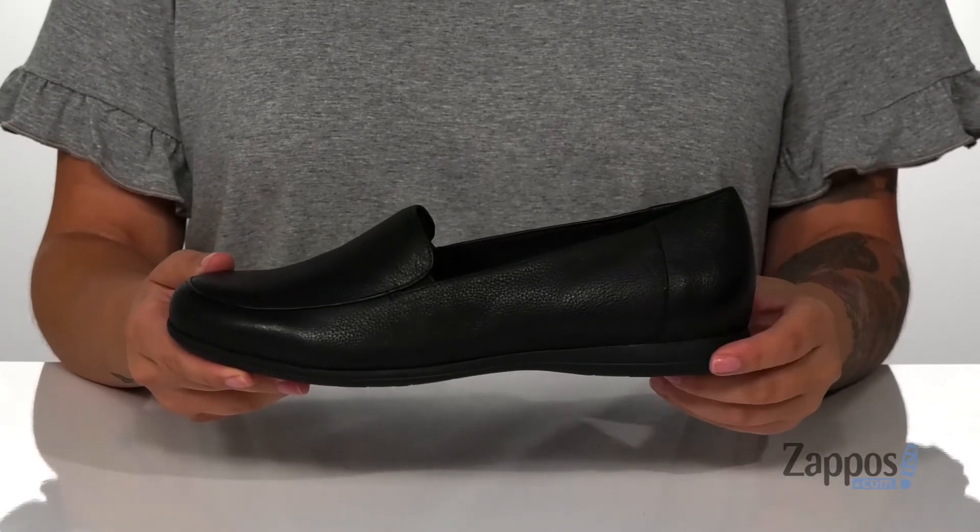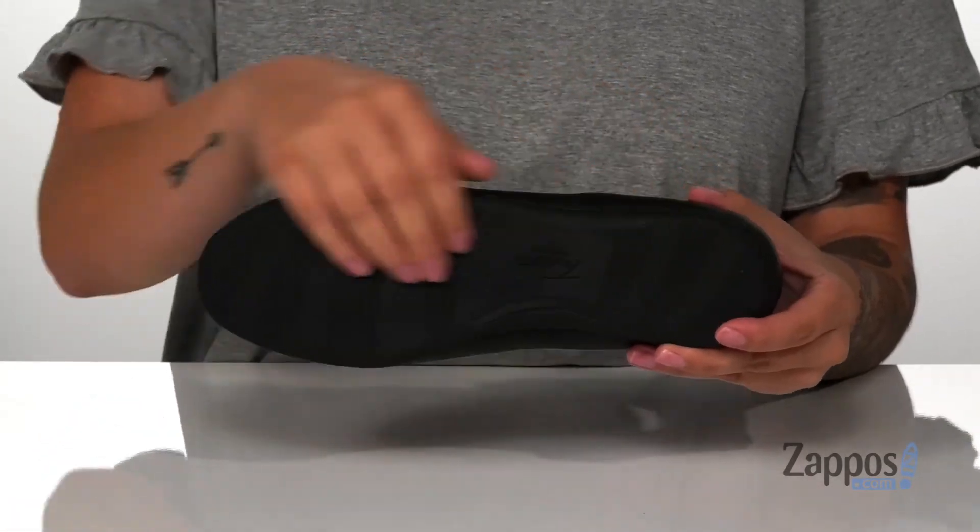At the back is a heel that's going to give you a small boost in height, and underneath is a textured outsole for traction. Add this style to your closet — Deanna by Trotters.